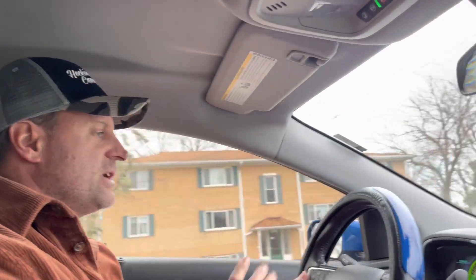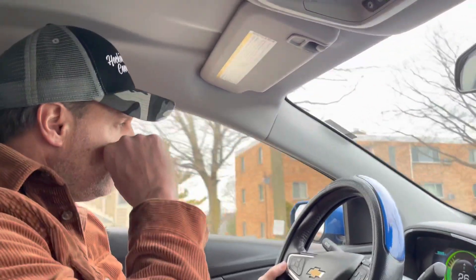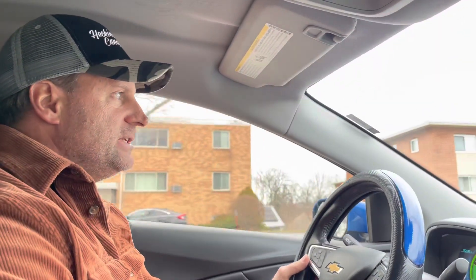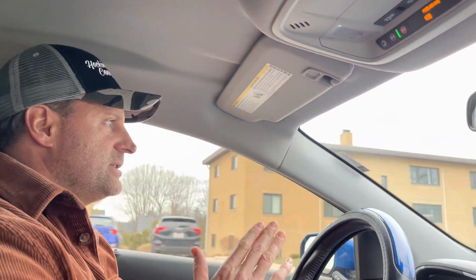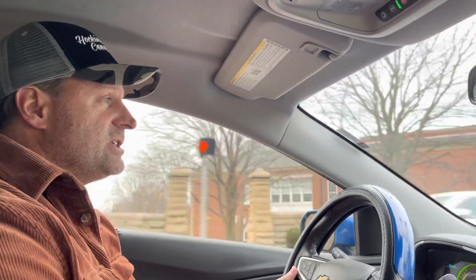We thought we would use this as an opportunity to answer a lot of questions that we had and do a follow-up on the 2018 Chevy Volt. These primarily apply to the Volt, but a lot of these plug-in hybrid type of cars — even though they're all very different from what we've researched and talked to people about — these same principles seem to help a lot with all these kinds of cars.